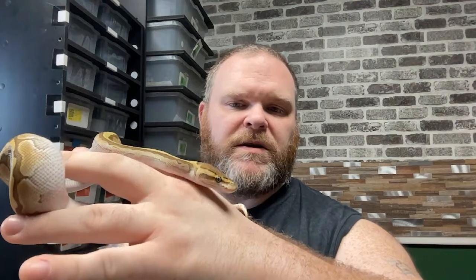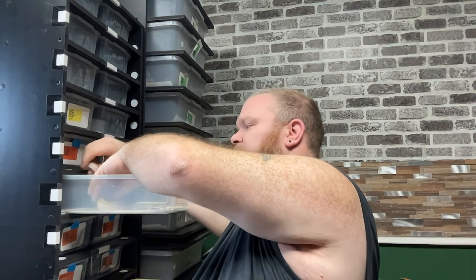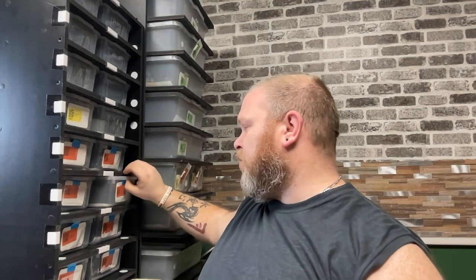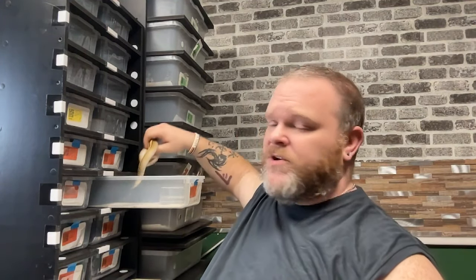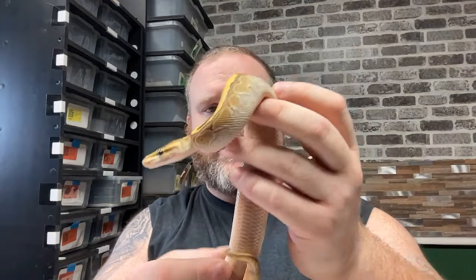Very, very gorgeous little girl — very handleable, just shed out a couple of days ago. Very bright in the mix. The next girl I'm going to show you is the same morph — pastel lesser pinstripe. She has not shed out yet; she'll probably shed out in the next couple of days. Her eyes are no longer blue, so probably in the next day or so she will shed out completely. You can see her belly is still nice and pinkish-brown, so she's getting ready to shed.